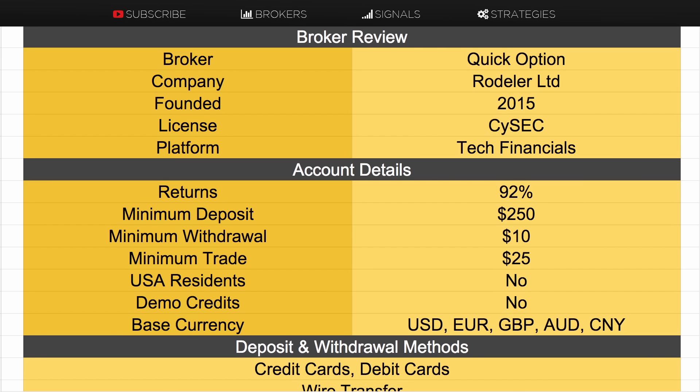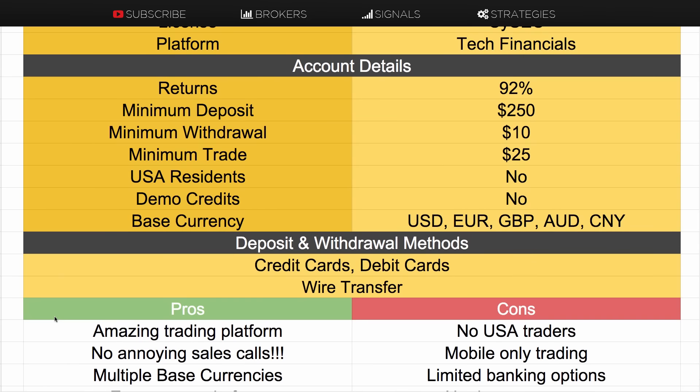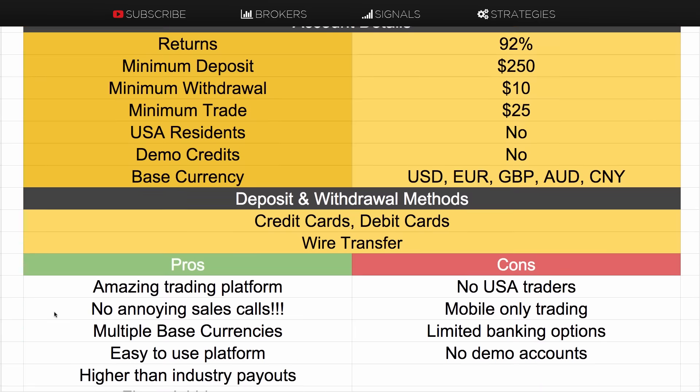You're going to get returns up to 92%, a minimum deposit of $250, a minimum withdrawal of $10, and a minimum trade of $25. They don't accept USA traders, they don't offer any demo credits, and you can trade in base currencies of USD, euros, pounds, Australian dollars, or Chinese dollars. You can deposit via credit card, debit card, or wire transfer and withdraw back to those same methods.